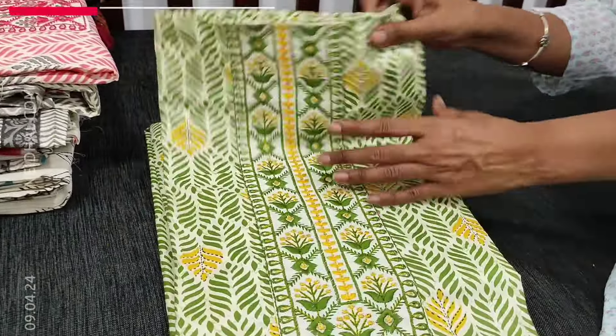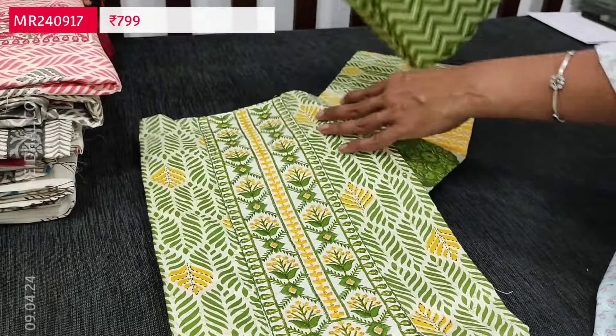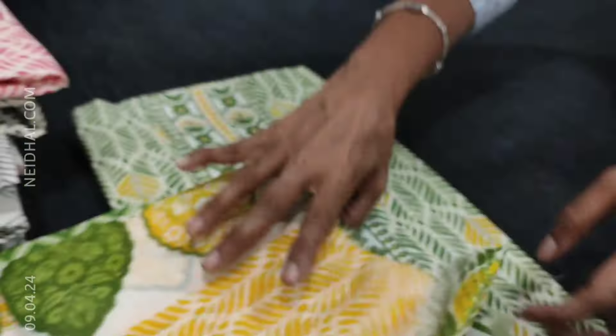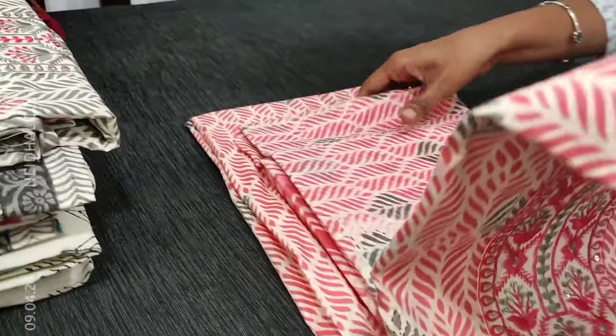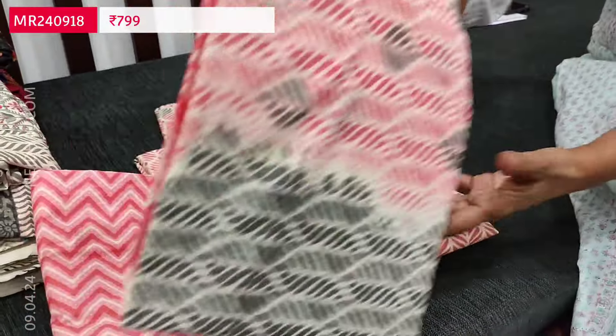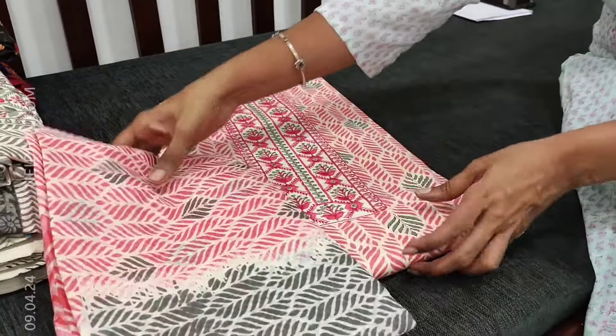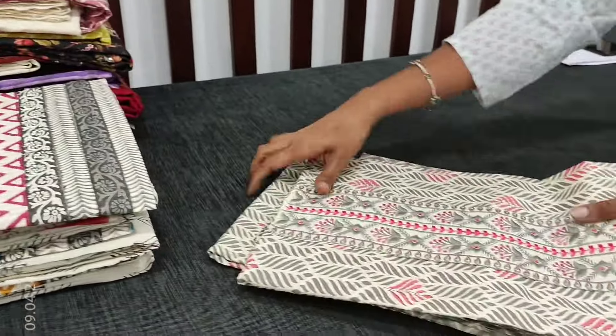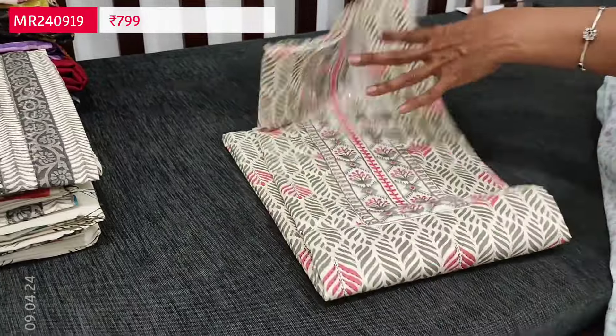Other colors available are mossy green, pink, and light gray. These sets are priced at 799. If you like these products you can place your order directly from our website nehdel.com.